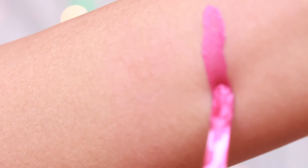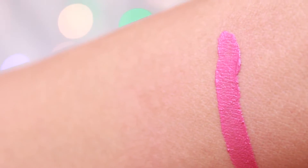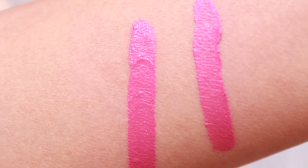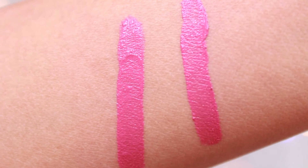Now let's see how shade number 12 does. This one also looks pretty in both single and double swipes. It is a beautiful magenta colour.